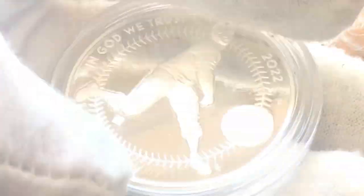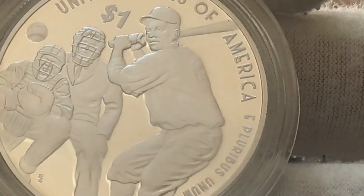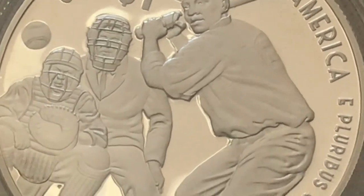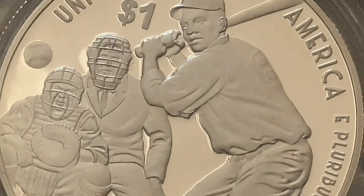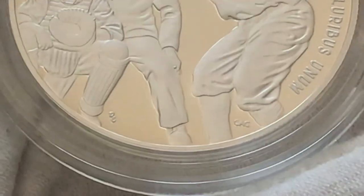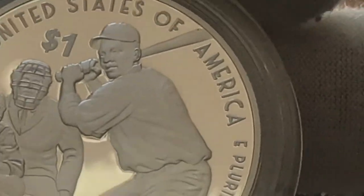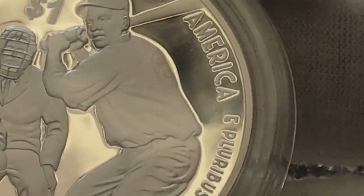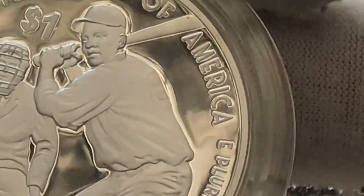Flipping to the other side, you have 'United States of America, One Dollar.' There you have the baseball as it comes towards the catcher, the catcher with his glove wide open, and the umpire right there behind the catcher getting ready to receive the pitch — a really well-done coin. I'm very impressed. One thing I've always been critical of is that I wish the batter were Jackie Robinson with number 42, but it's not. It looks like there might be a number eight, but I can't tell for certain.